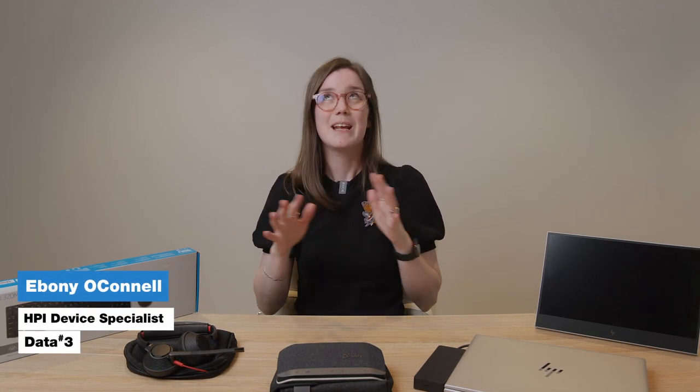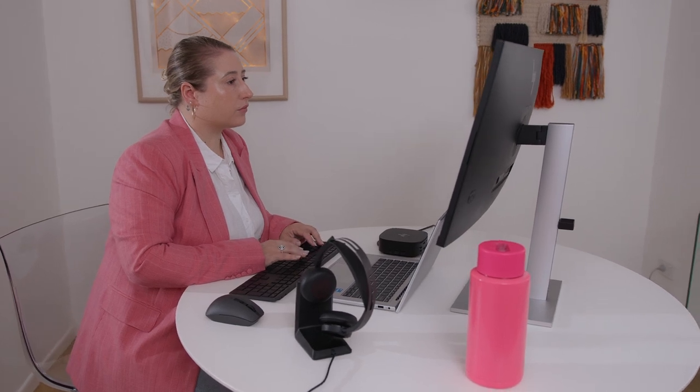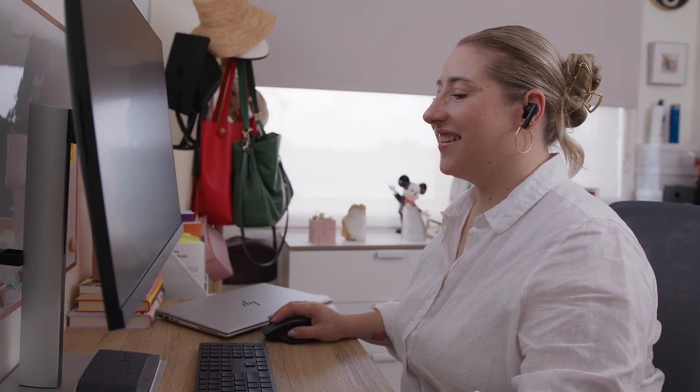When you share your working life between the office and home and anywhere in between, you don't want to be packing multiple bulky accessories or readjusting your work style every time you switch between home or office either. The ideal setup is an ultra-portable, battery-efficient device and reliable premium accessories that support you no matter where you lay your hat.